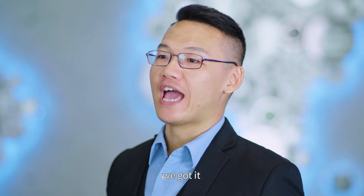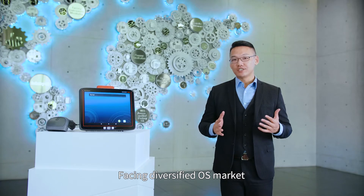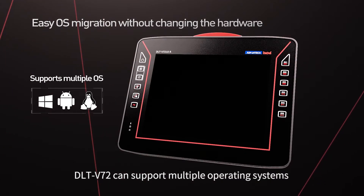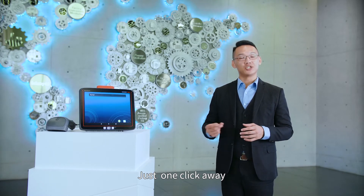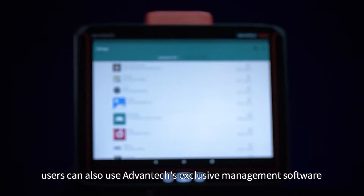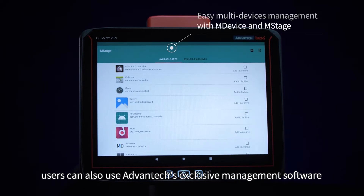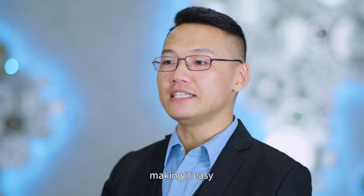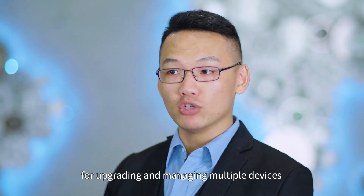You name it, we got it. Facing the diverse OS market, V72 can support multiple operating systems, making switching operating systems just one click away. With Android 9, in addition to remote system updates via OTA, users can also use Advantech's exclusive management software for Android — the WISE-DeviceOn and WISE-EdgeLink.